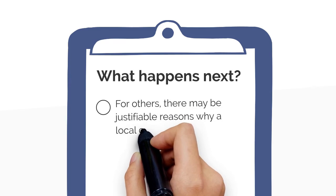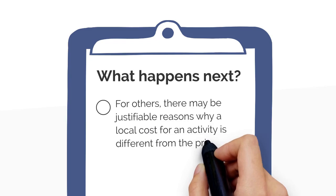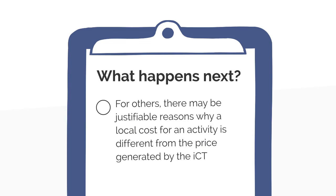For others, there may be justifiable reasons why a local cost for an activity is different from the price generated by the ICT, and the national contract value review approach is working to ensure these are visible up front.